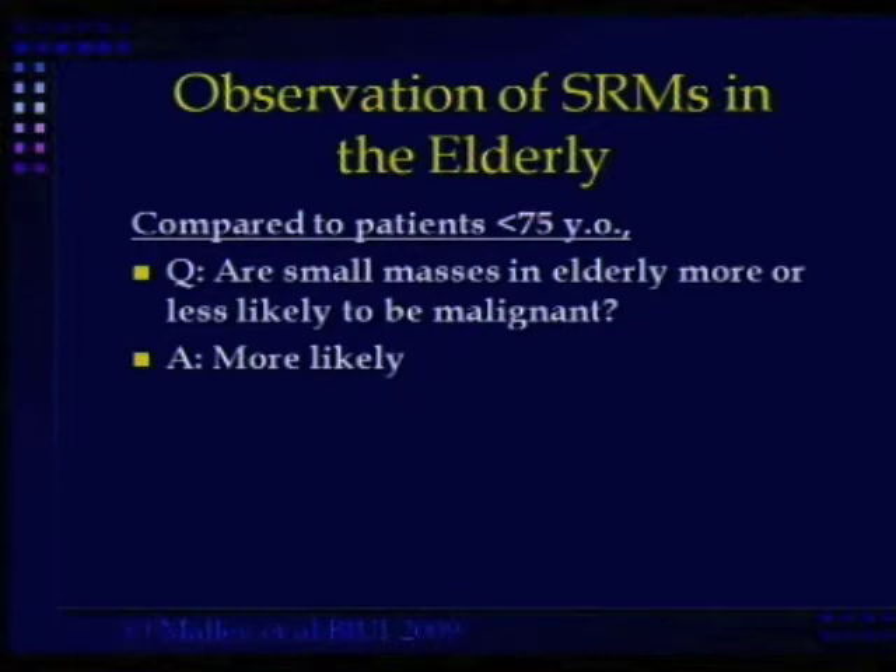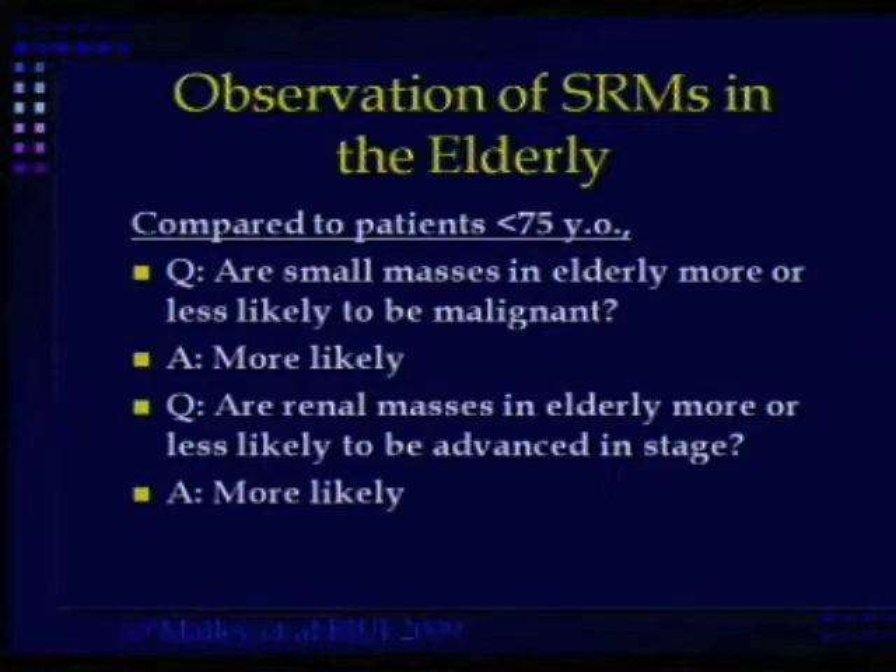And they're going to be more likely to be advanced in stage as well. So these are not necessarily all benign tumors in elderly patients and you have to take them seriously. If you observe them, a significant proportion will progress and you'll have to treat them at some stage. Should we intervene earlier or wait until they grow?